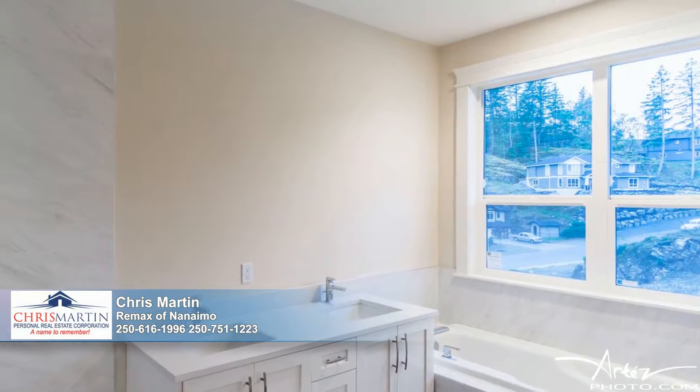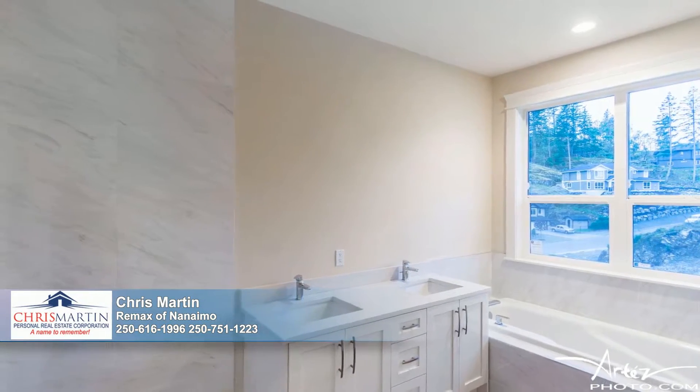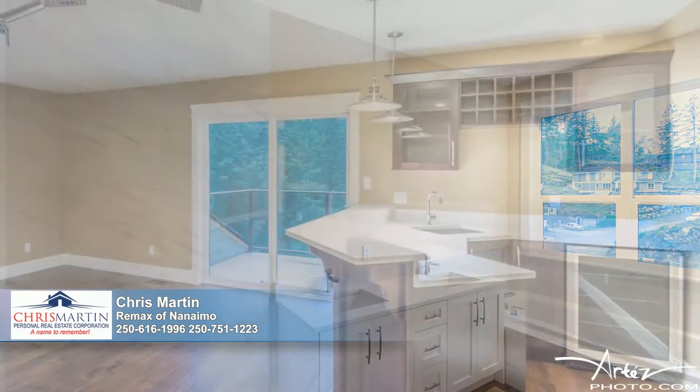Owners are indulged by the luxurious master bathroom outfitted with a walk-in rainhead shower, porcelain tiles, and quartz counters, located on the upper floor.